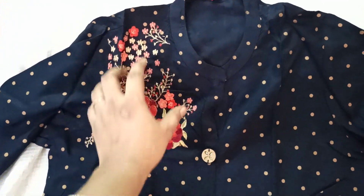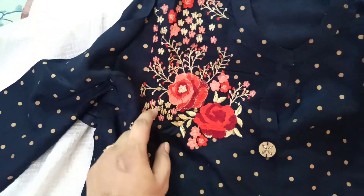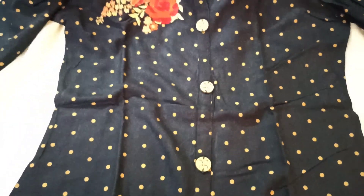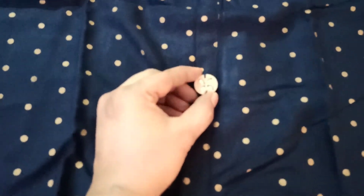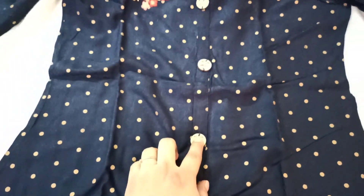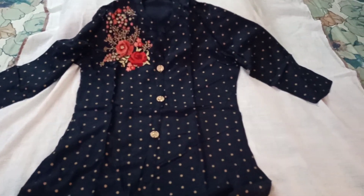What I loved about this kurti is the collar neck — the embroidery detailing is very good. It's on one side, so even if you put a dupatta, this side remains visible. It's a very big patch of embroidery. The buttons are wood-based with kundans attached on all four sides like a flower — very fancy buttons. The material is rayonish and overall it looks very nice and decent, and the fit is perfect.